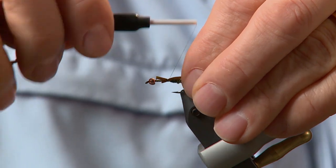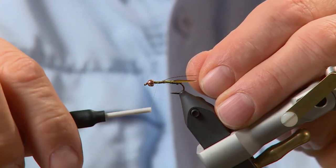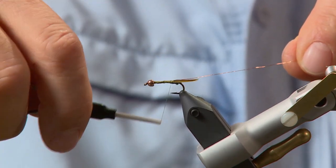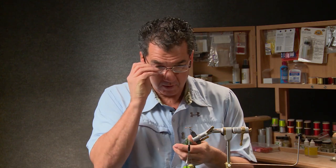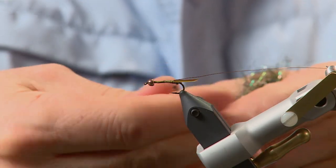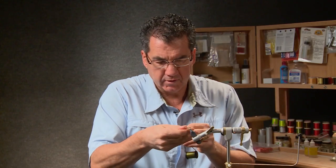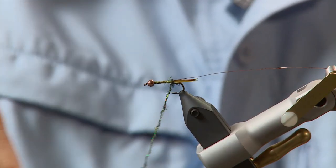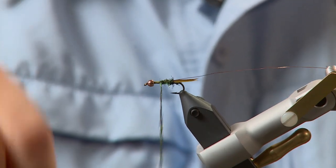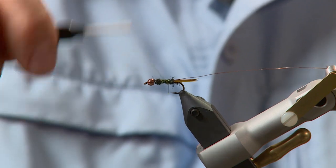Take two goose biots and split them so they're veed out to splay and form a tail, about the length of the hook. A couple of loose wraps then tighten up — the tail forms off the butt. Next take some fine copper wire and lay it along the length of the hook to keep the body even — start near the back of the bead and wrap it in. This will form the rib later. For the body, keep it nice and thin — pick off some dubbing with wet fingers and roll it onto your thread, forming a nice thin body. Wrap forward, taper it toward the bead, and go back over it to form a nice tapered body. End at the bead.